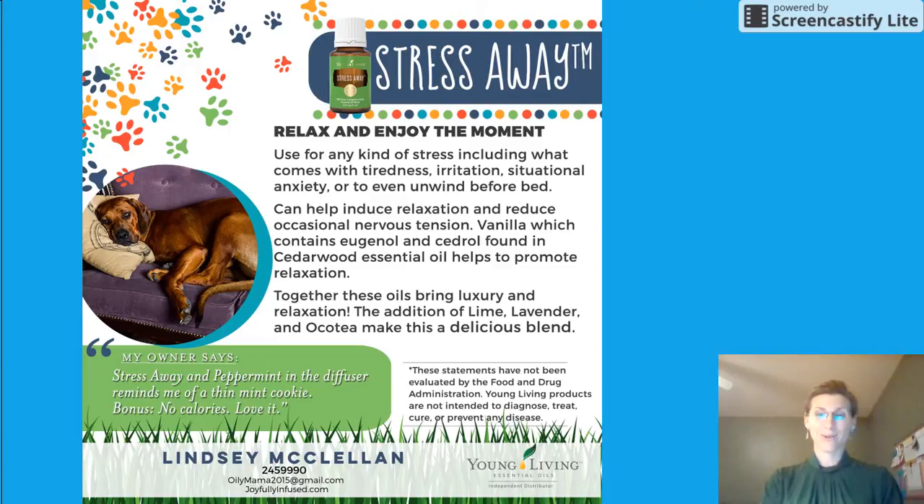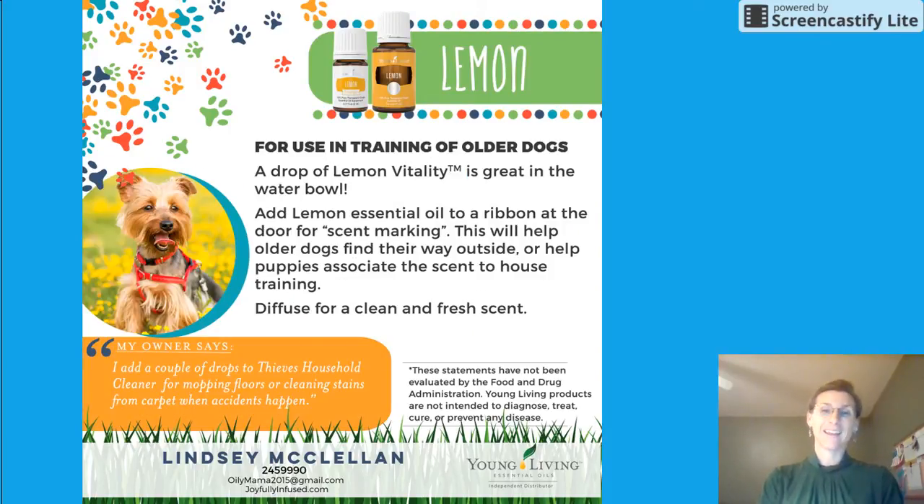Lemon is great when you're training older dogs. You can put a drop in your dog's water bowl, and also in your own drink. Anytime you're using essential oils in something you're drinking, make sure the container is either glass or metal — this goes for your dogs as well. Essential oils, especially citrus oils, eat petrochemicals like plastic, which will not only corrode the container but also put those toxins into the water, which you'd then be drinking.